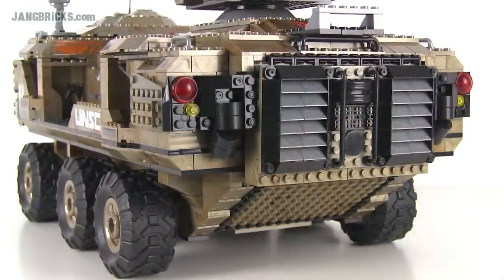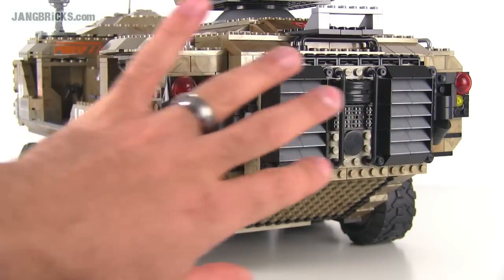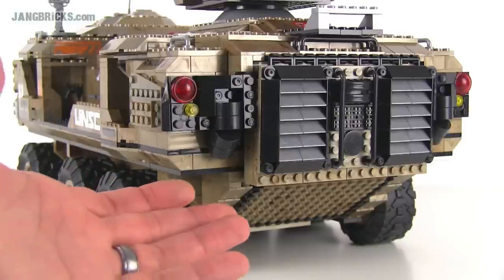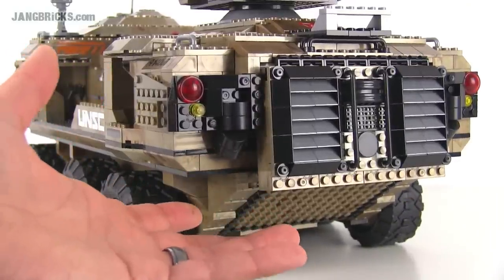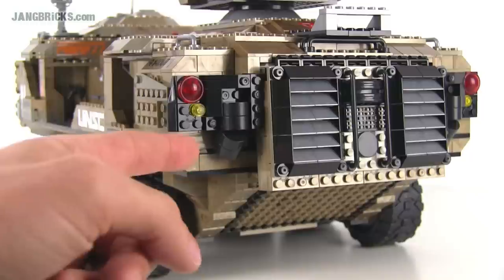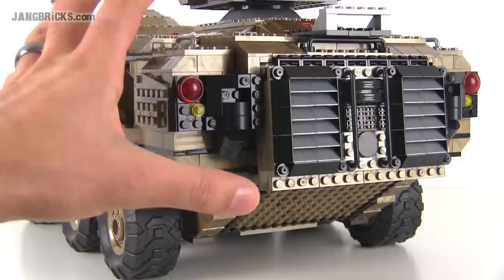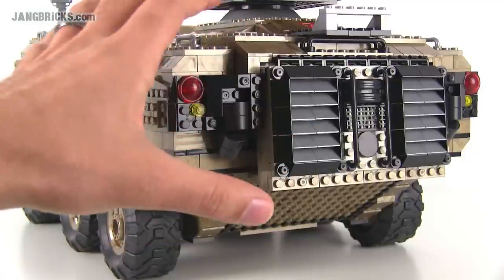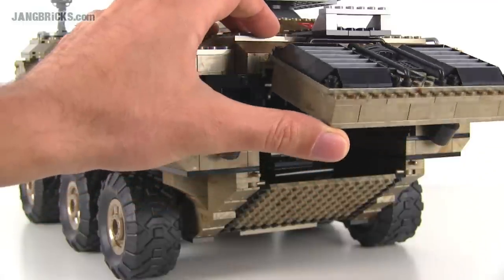I really like the look of this thing from the back — one of my favorite angles because of the greebling, or random detail parts used here. And since I'm back here, I want to introduce the opening feature. This whole thing opens up, and it's so large that it can actually hold a Warthog inside of it, which is another key feature. In the in-game Mammoth you can launch a Warthog from inside — with this set it will hold one, and I feel that's enough.